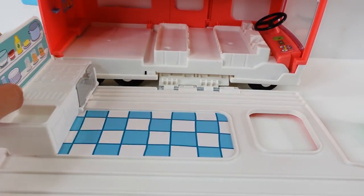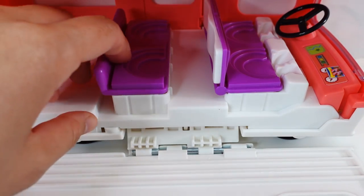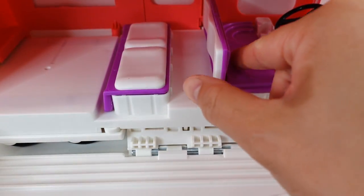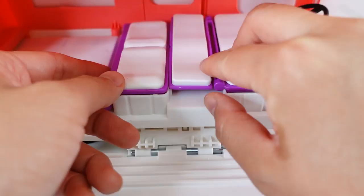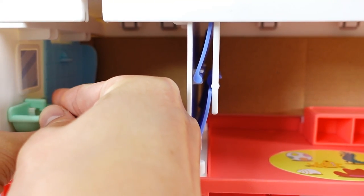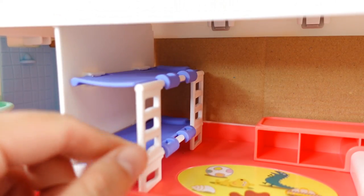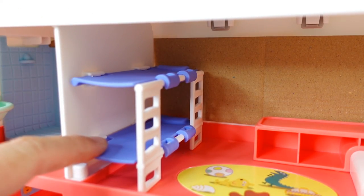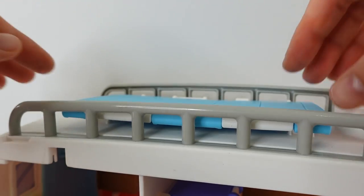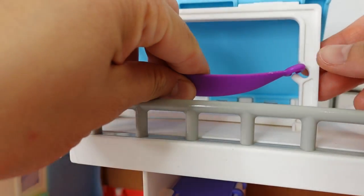Let's set up the camper van. First, let's put the kitchen right here. Here are the seats — and we can actually convert the seats into a bed. We flip it around, here's the pillow, and we flip this one around — and now it's a bed. Upstairs, let's install the sink, which is right next to the shower. And next to the shower, let's put the toilet. Over here, we have a bunk bed — so this is where George and Peppa sleep. Let's put a little cushion to turn this into a seat. And upstairs, let's flip this open — it becomes a little tent. And we can put the hammock there.